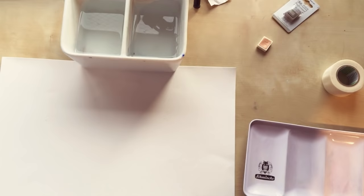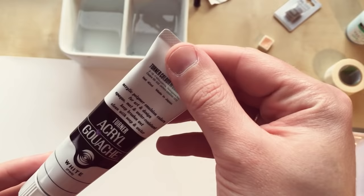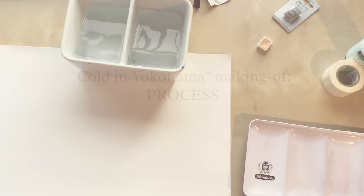You also need masking tape to glue the paper to the board. Some masking fluid, also made by Holbein, which I used for the snow effect in the last illustrations. Some acrylic gouache made by Turner for the steam and smoke effect in the last illustrations. And some water in a nice container — that's basically it.